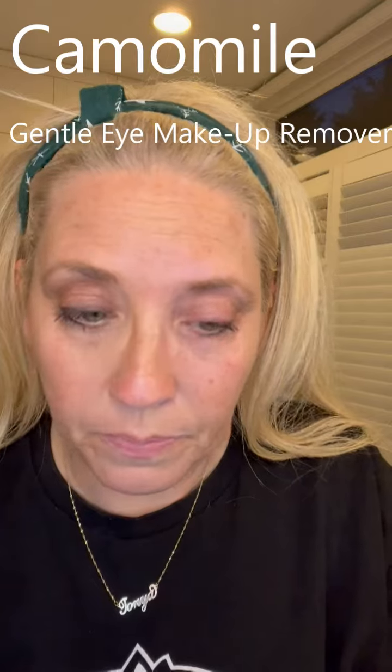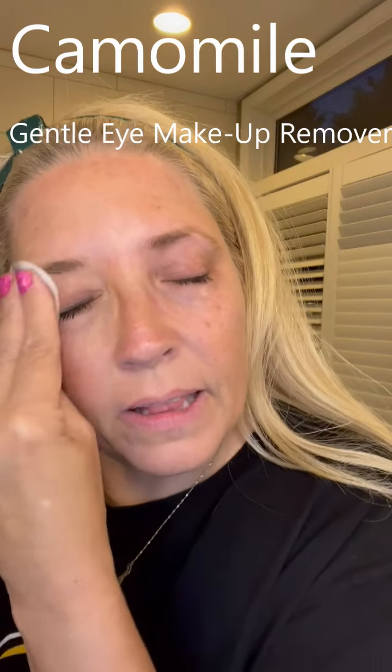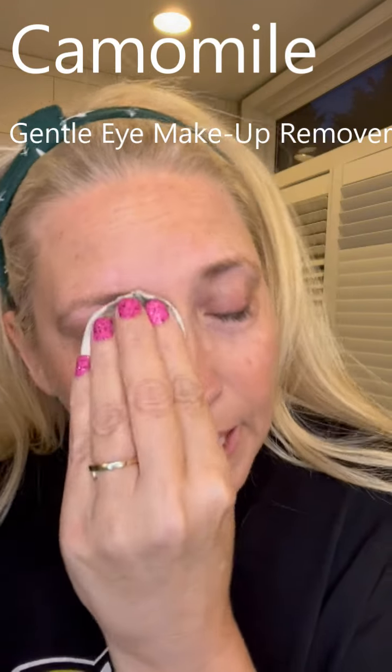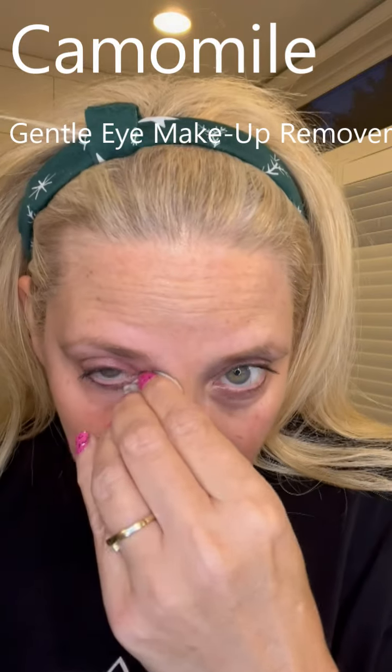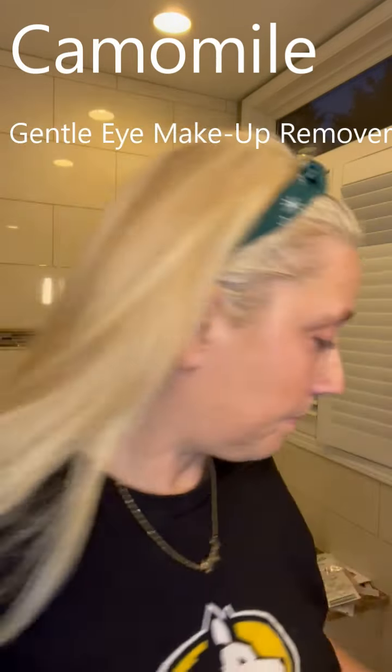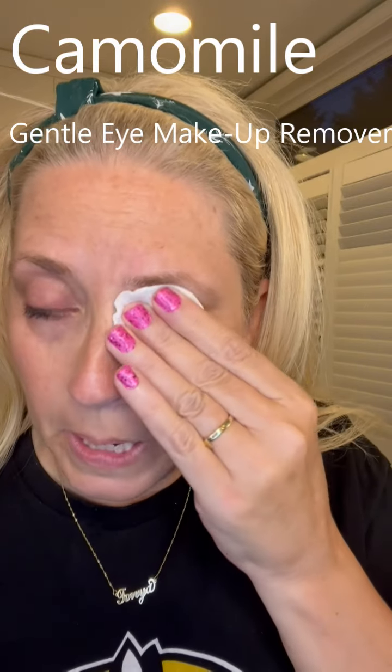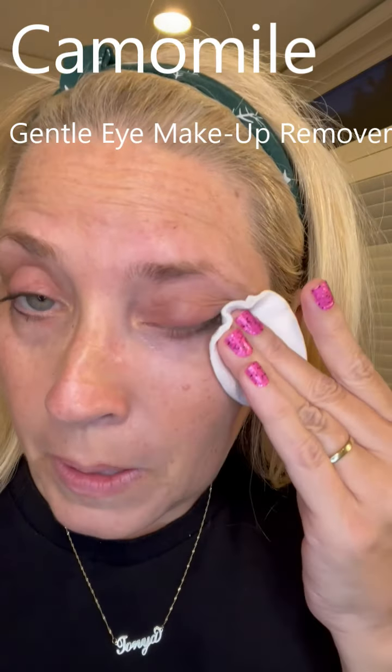I have a lot of makeup on so I like to do it twice. I just kind of let it melt on there and then come in and wipe it off. Is that amazing? I love the chamomile makeup removers - they're amazing. People ask do they really work - they absolutely work. It just really melts your eye makeup off.